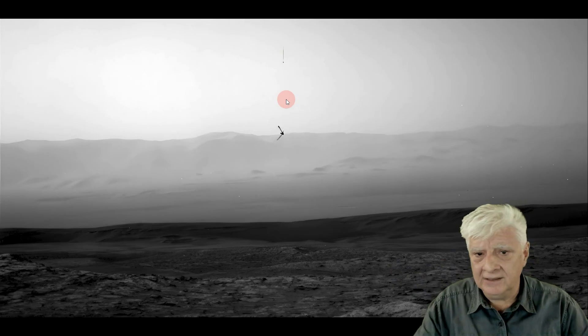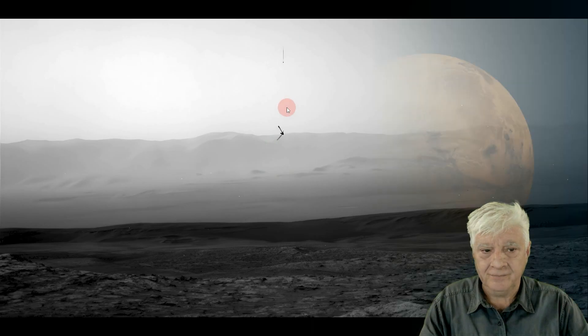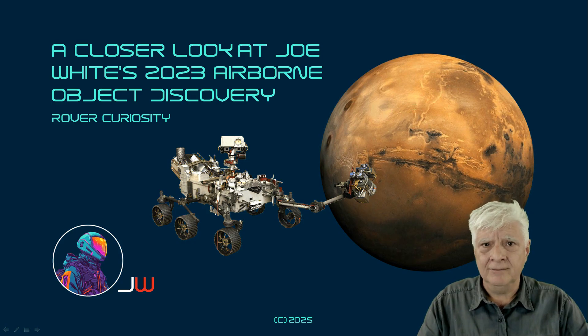All credit goes to Joe White from ArtAlienTV, who discovered this and featured it on his YouTube channel. The number of airborne objects photographed by the rover Curiosity is absolutely astonishing. Does the rover have some type of detection device to detect these aerial phenomena and then photograph them? Or are there so many that the rover just happens to photograph them at random? Joe White also speculates there might be a device on the rover that actually detects these things and photographs them, but we don't know for sure — we're only speculating.